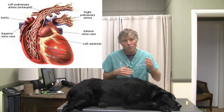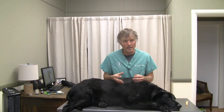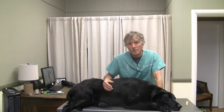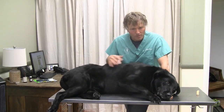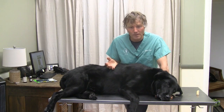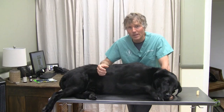Those adult worms can be several inches long. They primarily live within the pulmonary artery — that's the big artery which supplies the blood supply to the lungs. It takes a full six months before your dog is going to have any type of clinical signs if they were infected with heartworm disease, because it takes that long for those larvae to mature into adult worms.